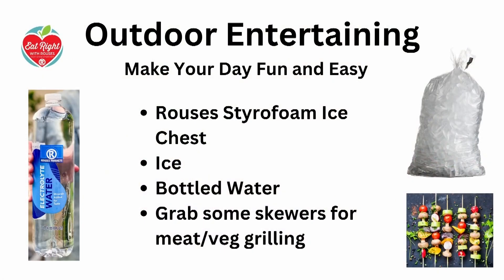The first thing I want to remind everybody of is get your Rouse's little styrofoam ice chest. If you're going to be doing any cookouts or going somewhere, we have those Rouse's ice chests, we have the ice — make sure you get all those things to keep your cold food cold. And then we want to keep our water cold as well. Grab your bottled water from Rouse's. There's all different kinds — I'm highlighting the electrolyte water — so you can definitely grab your bottle of water. We want to stay hydrated.